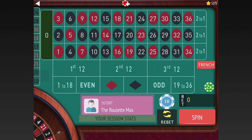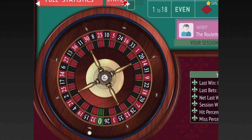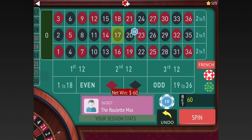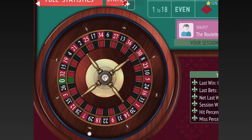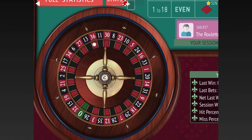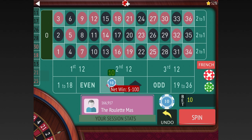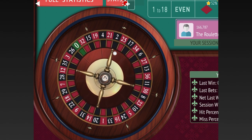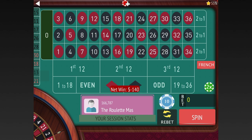We lost that at $20, so we'll go $20 to $60. We lost again, so $60 to $100. Another loss — $100 to $120 to $140. This is a rough ride. So we'll go $140 to $160, $160 to $180.